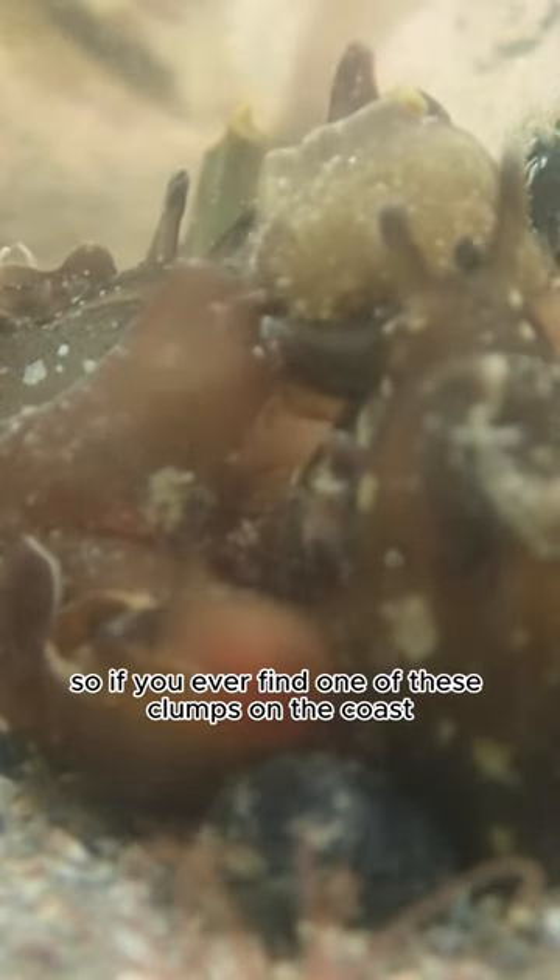So if you ever find one of these clumps on the coast, maybe don't do what I did and poke a camera in their face — just leave them be.